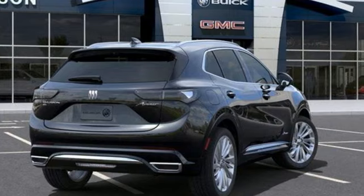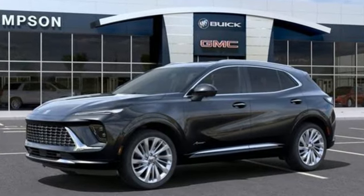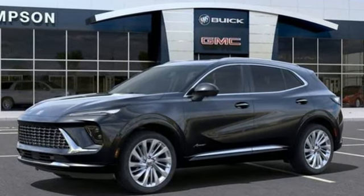Imaginative luxury for the real world. That's today's Buick. Driving is believing. Test drive it today.